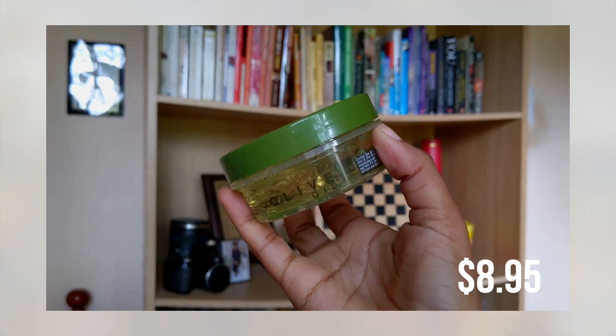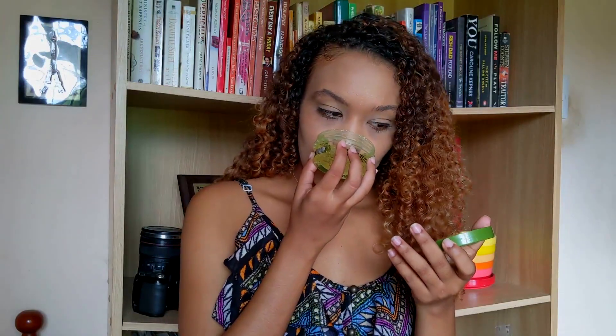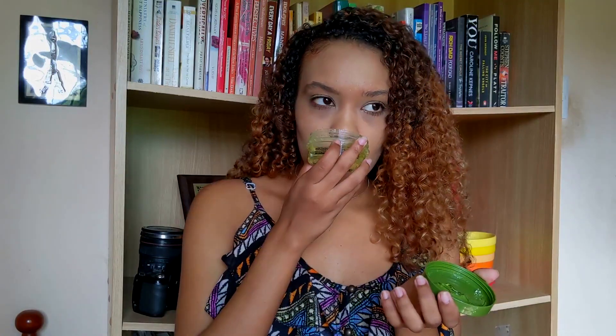Lastly, I got the Eco Style Professional Styling Gel in Olive Oil. I never really used to be an edge control kind of person. Reading the label — it says for all hair types, moisturizes, tames frizz, no flake, no track, anti-itch. It smells similar to the Wet Line Extreme gel, and it's actually a gel consistency rather than a grease, which some edge controls tend to be. I cannot wait to try this.